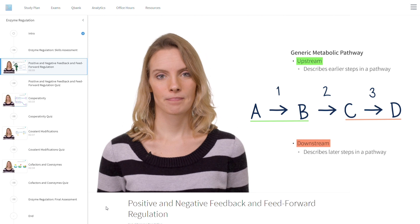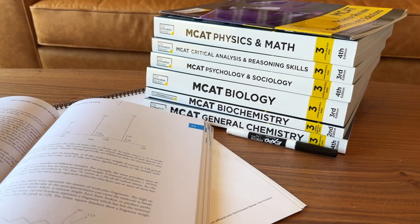Hey everyone, John here from testprepinsight.com and today I'm going to be doing a three-way comparison of the biggest names in MCAT prep: Blueprint, Kaplan, and Princeton Review. I'm going to break down all three courses, highlight their pros and cons, and explain who each might be best for.